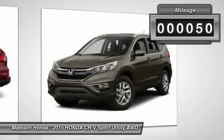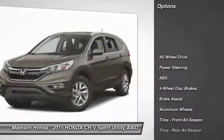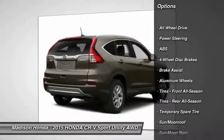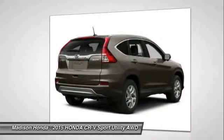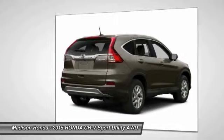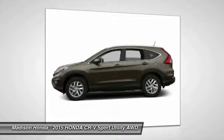This vehicle has less than 100 miles. Here are some of this vehicle's great options: stability control, steering wheel audio controls, keyless entry, traction control, all-wheel drive, backup camera, anti-lock braking system, leather-wrapped steering wheel, Bluetooth, and moonroof.